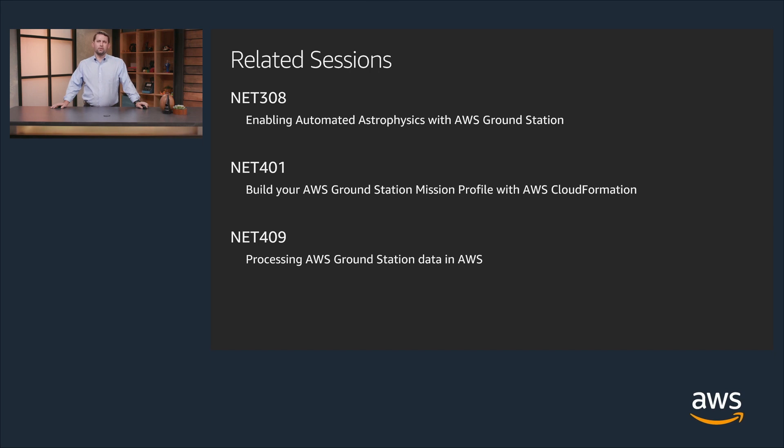For those of you here in Las Vegas for re:Invent, I encourage you to attend the following related sessions. NET308 will be presented by two distinguished individuals discussing how to automate astrophysics with AWS Ground Station. Then you can attend NET401 to learn how to build your mission profile using CloudFormation. Within this session you'll learn how to configure all of the parameters within the antenna system and associated equipment to support your satellite mission.